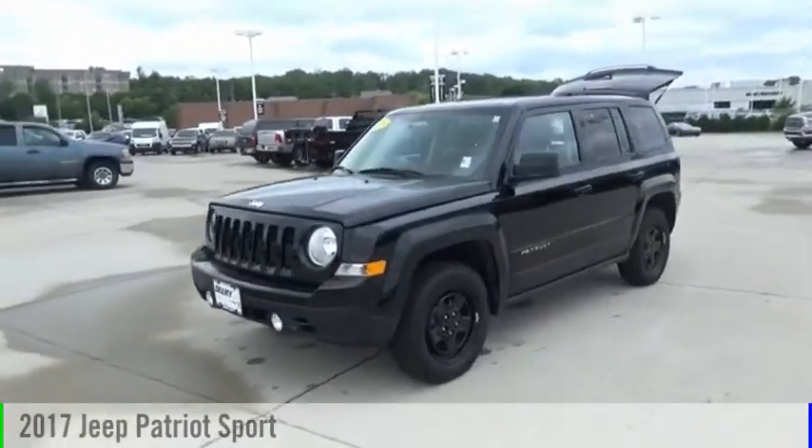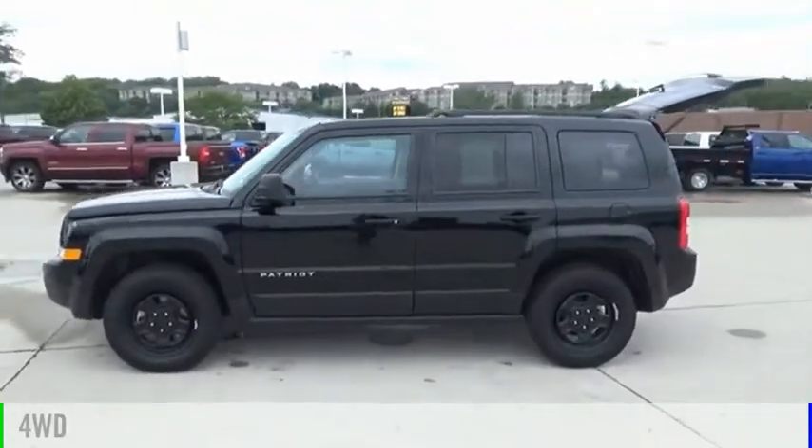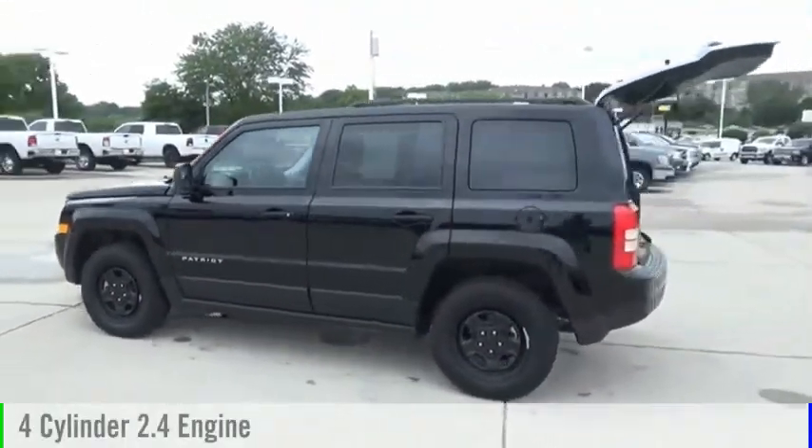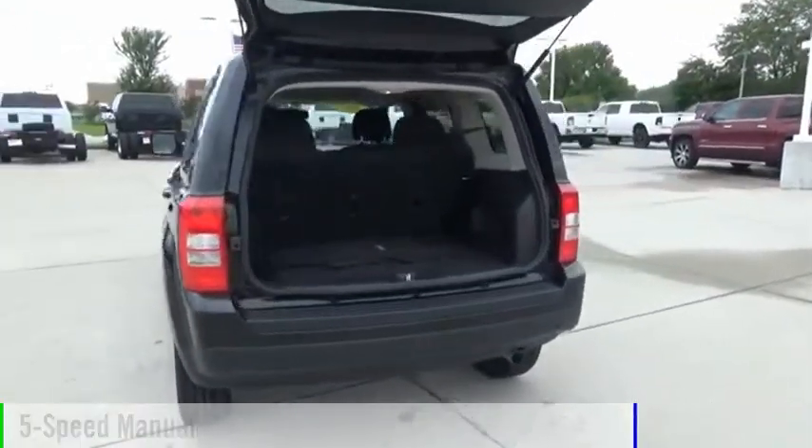Come test drive the 2017 Patriot. This vehicle is powered by a four-wheel drive, four-cylinder, 2.4-liter engine, and comes with a five-speed manual transmission.